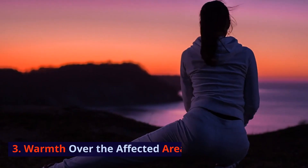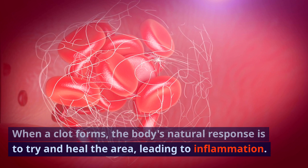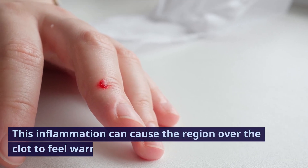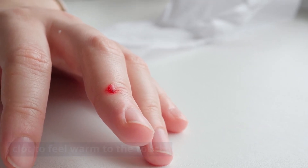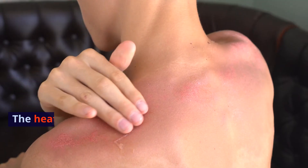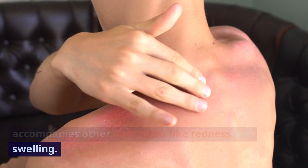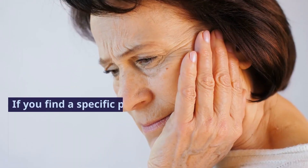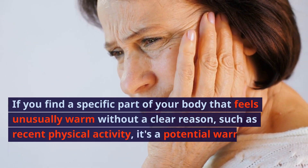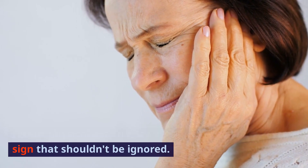Sign 3: Warmth over the affected area. When a clot forms, the body's natural response is to try and heal the area, leading to inflammation. This inflammation can cause the region over the clot to feel warm to the touch. It's different from warmth after physical activity — the heat is localized, persistent, and often accompanies other symptoms like redness and swelling. If you find a specific part of your body that feels unusually warm without a clear reason, it's a potential warning sign that shouldn't be ignored.